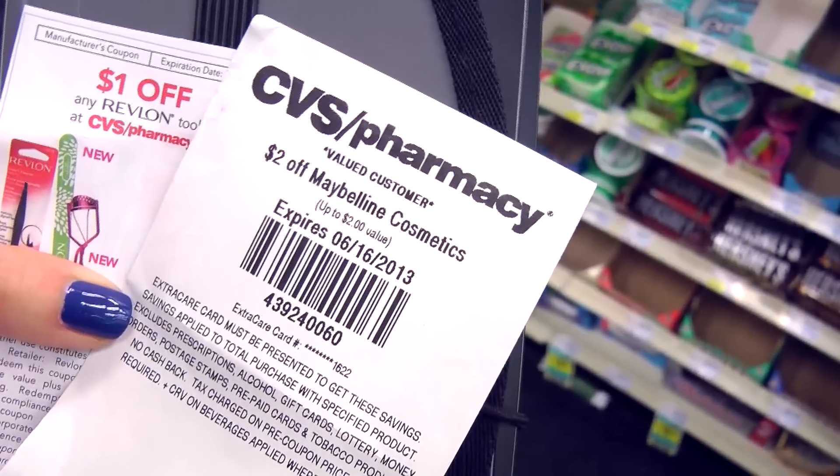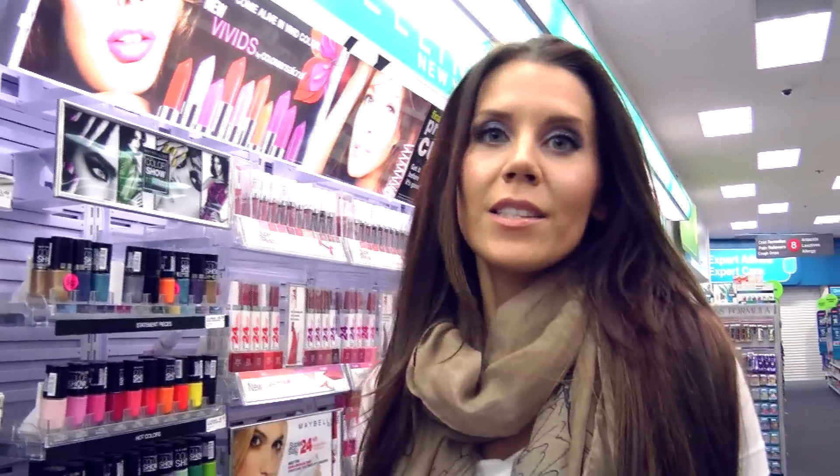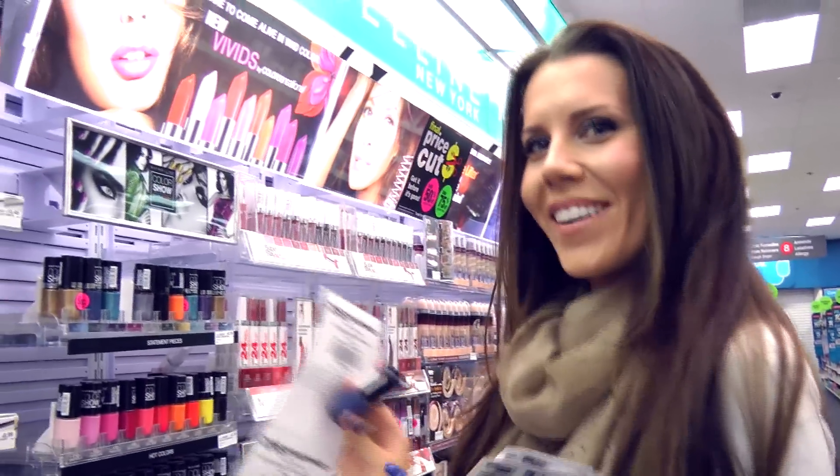$2 off Maybelline Cosmetics. Let's go find something that is discounted, like 50% off, and see if we can get it for super duper cheap. Some of these Color Show nail polishes from Maybelline are 50% off — they're normally $4.19, so it's going to be $2.19. I have a $2 off coupon that I just earned here in the store, so I'm going to pay $0.19 for this nail polish. Oh yeah. Makeup party.